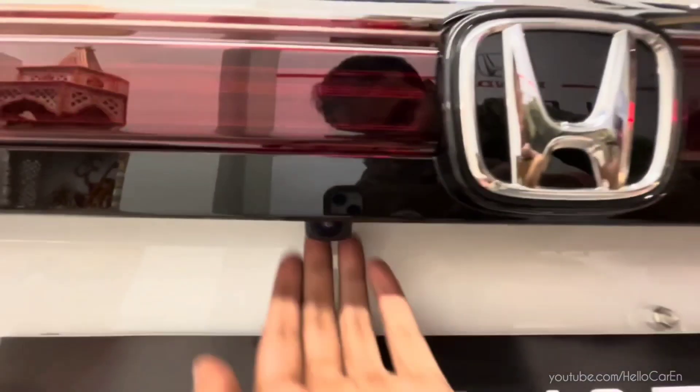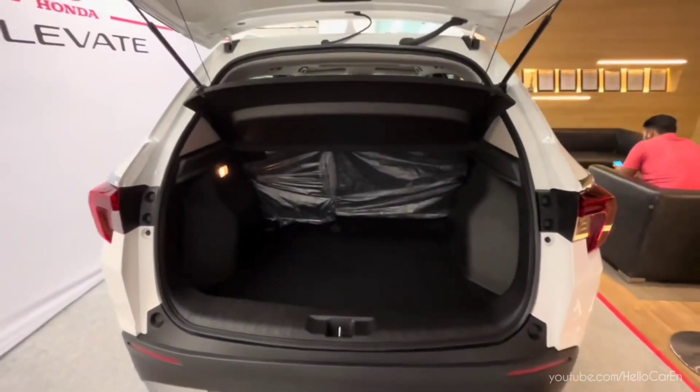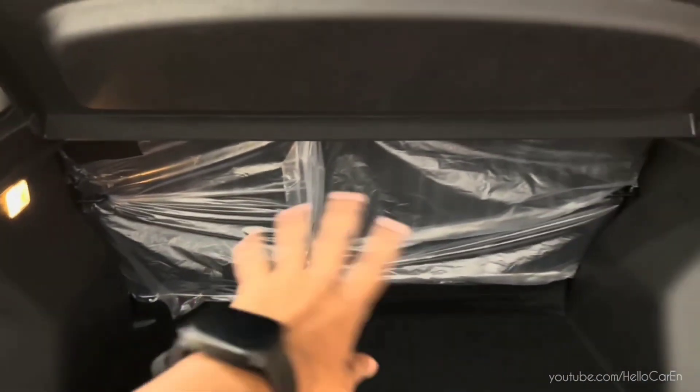Now let's open the boot and see. Here you will get 458 liters of boot space, along with a light, hook, steel spare wheel, and toolkit.